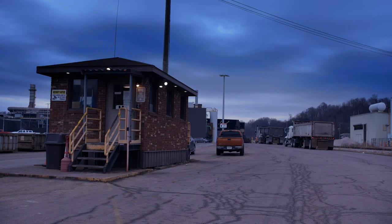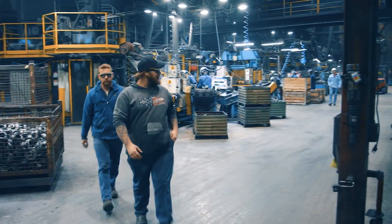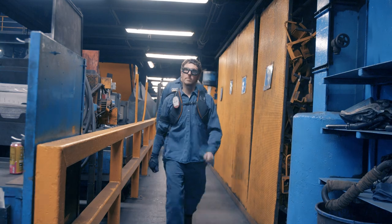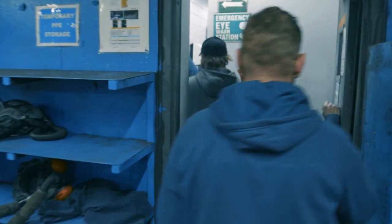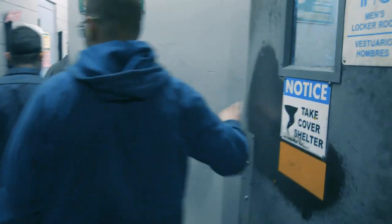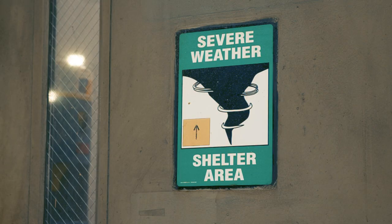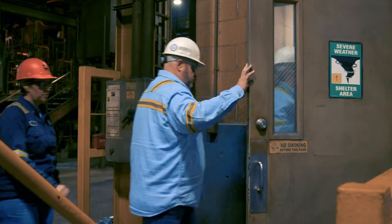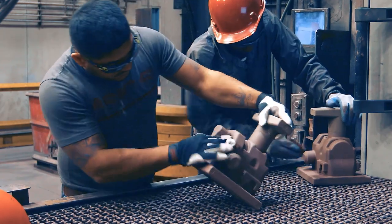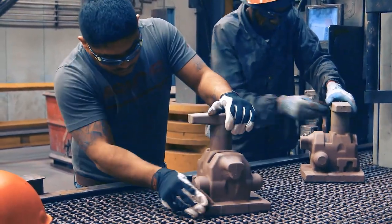In the event that severe weather is threatening or an emergency that requires you to take cover, you will hear this alarm: "Warning, take cover." Communication regarding evacuation and take cover may also be given verbally. Proceed immediately to a designated severe weather shelter. Shelters are identified throughout the buildings, and feel free to ask any employee if you need help during any emergency.